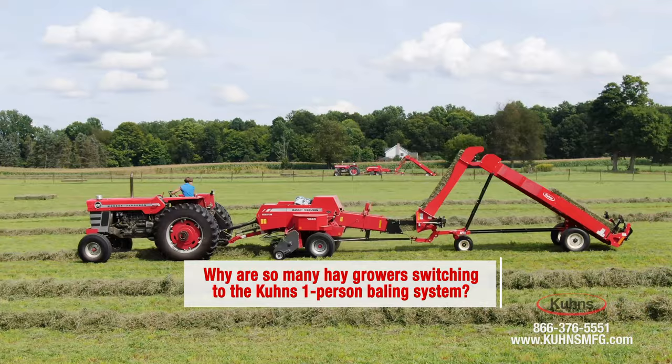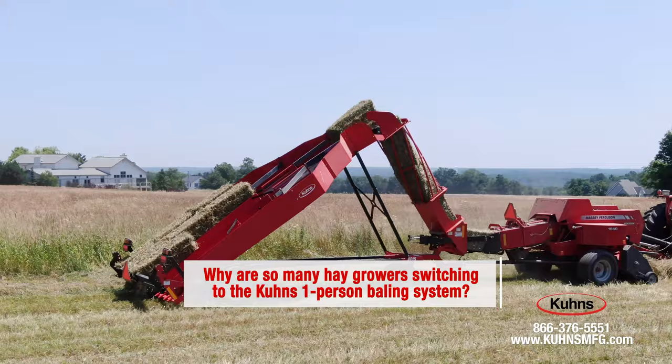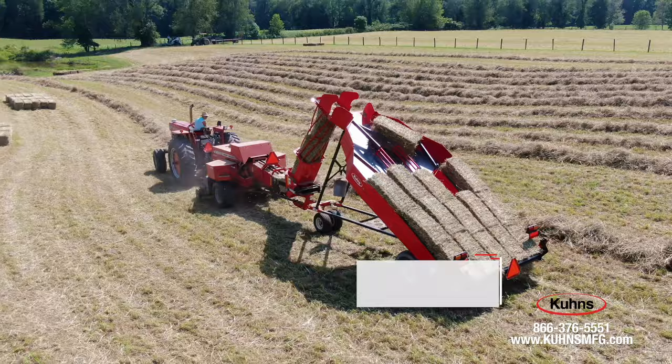Why are so many hay growers switching over to Kuhn's mechanical one-person bale handling system? Well, it seems that answer varies depending on who you talk to and what their current bale handling process is.